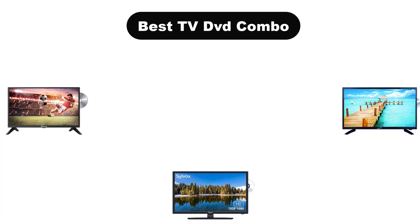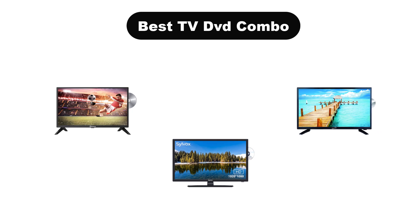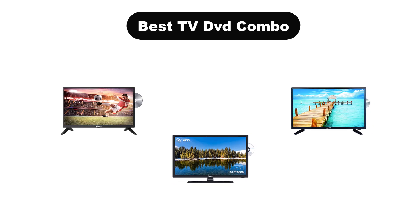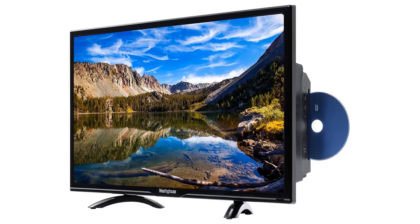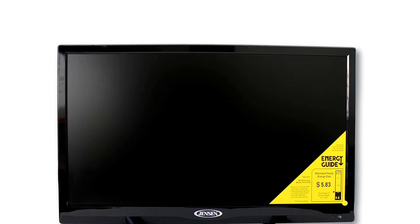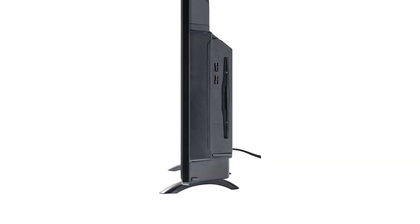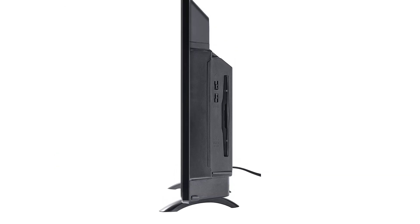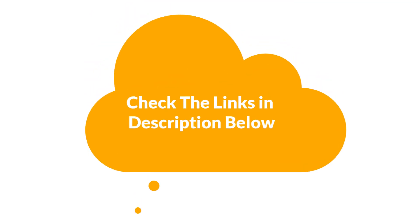Hello everyone. In this video, we are going to cover the 5 best TV-DVD combos in the market, which are the best for you considering some unavoidable factors that you might miss out without watching this video. Here, we are going to give you an impartial review to help you find the best from a plenty of irrelevant products. For more info and updated pricing of the products mentioned in the video, make sure to check the links in the description below. Let's start.